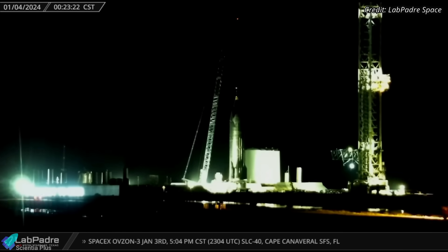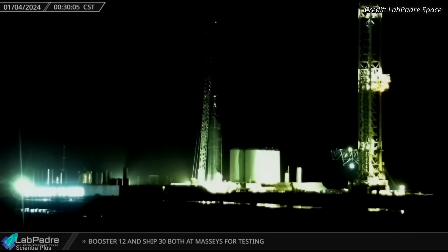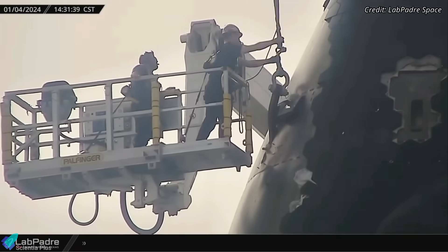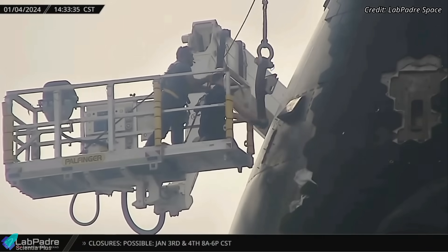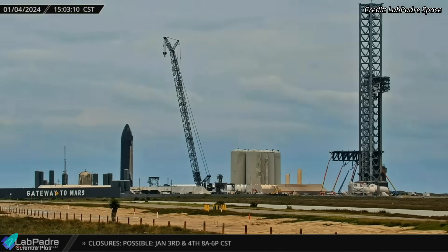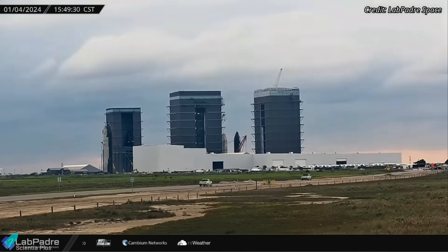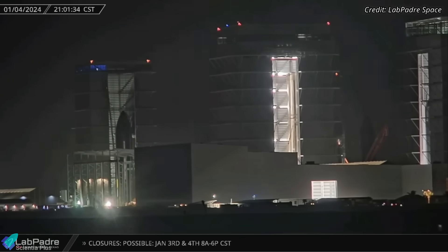Early Thursday morning, Starship 28 was removed from its test stand to send it back to the production site. Teams then removed all six lifting points on the nose cone of the ship, as the ship is no longer required to be lifted and put back on its test stand. The ship left the launch site that same afternoon and, after an hour-long journey, arrived at the production site and entered the high bay to get ready for the impending flight test.